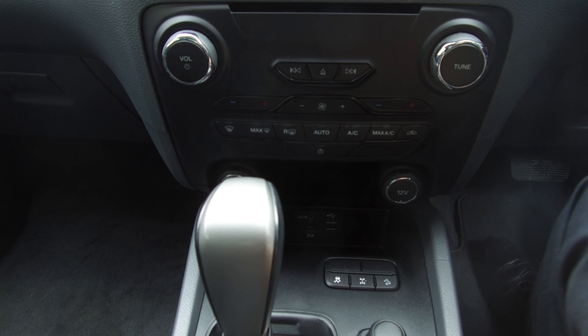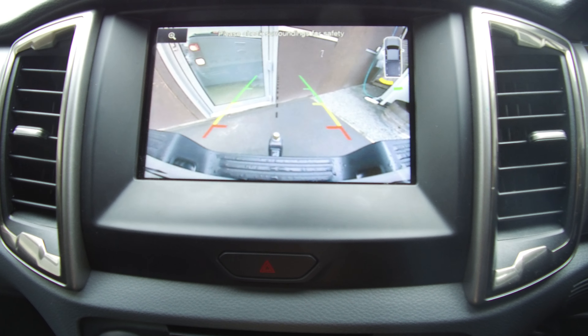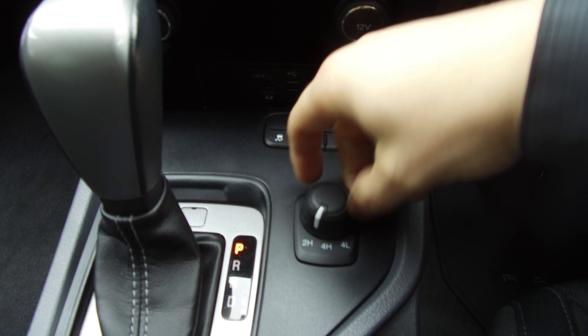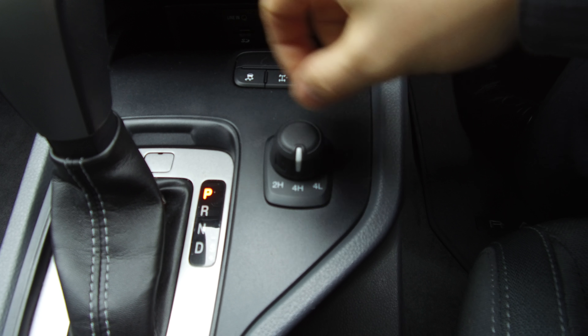We've got the Mamba black alloy wheels with Nitto Terra Grappler tires — plenty of tread left on all of them — side steps, and a flush-fit torno cover on the back.